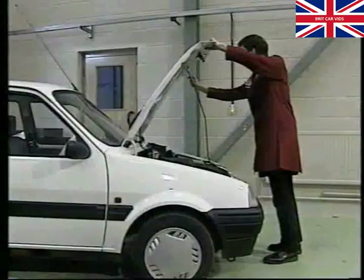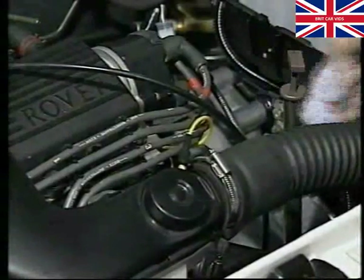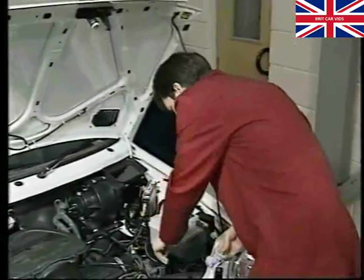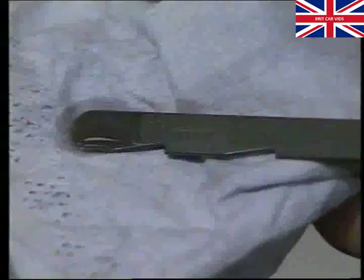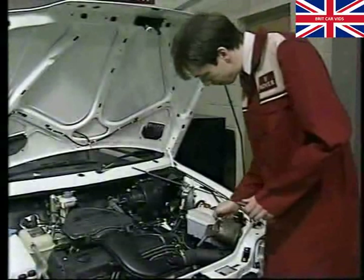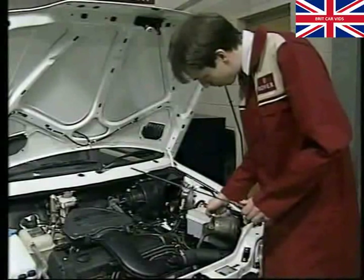With the handbrake still applied, select Park and allow the engine to idle for one minute. Wipe away any dirt from around the dipstick cup before removing the dipstick to prevent dirt from entering the transmission. Clean it with a suitable lint-free cloth, replace it fully into the filler tube, withdraw, and check the oil level is to the maximum mark indicated by the upper notch. If the level is low, topping up to the maximum mark will be necessary. With the engine stopped, pour the new gearbox oil slowly down the filler tube, taking care not to overfill the transmission. 0.5 litres of oil will lift the level from the minimum to the maximum mark.